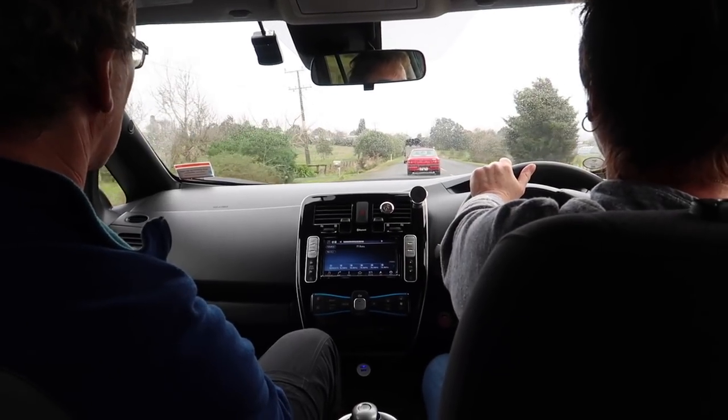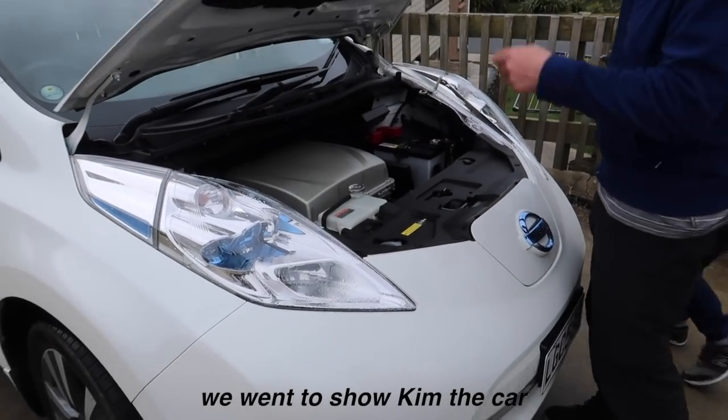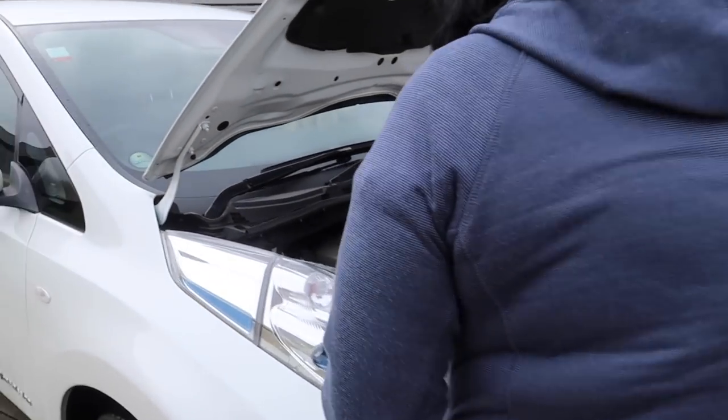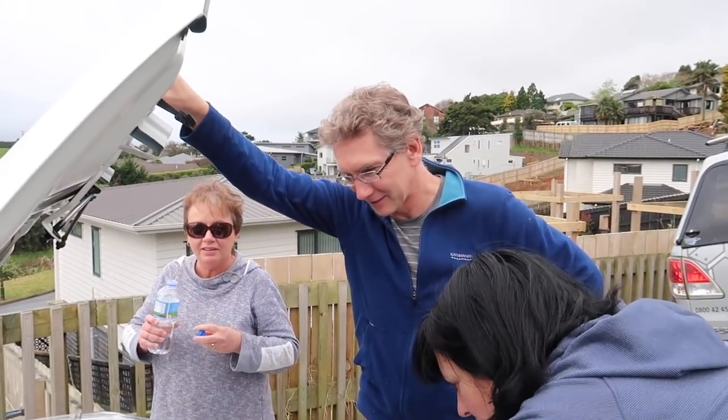Grant is happy — he's got the rugby on. Hello! Are you not driving? Mum's going to drive. Oh my goodness! You're treated like it's your own car, you're just like, oh yeah.